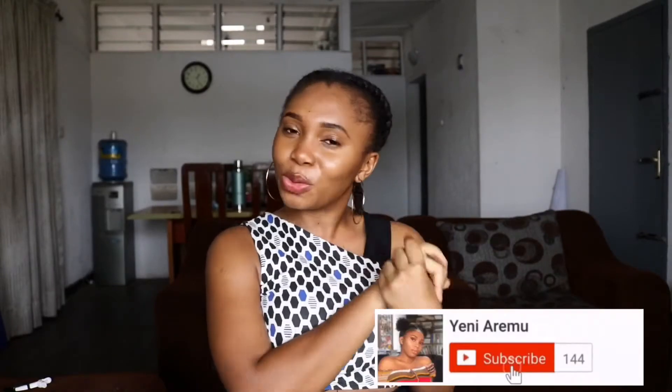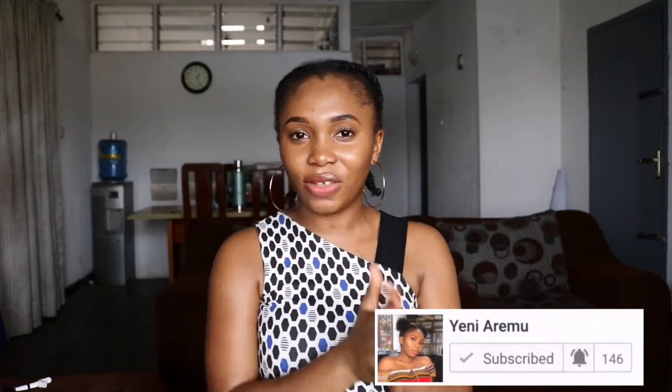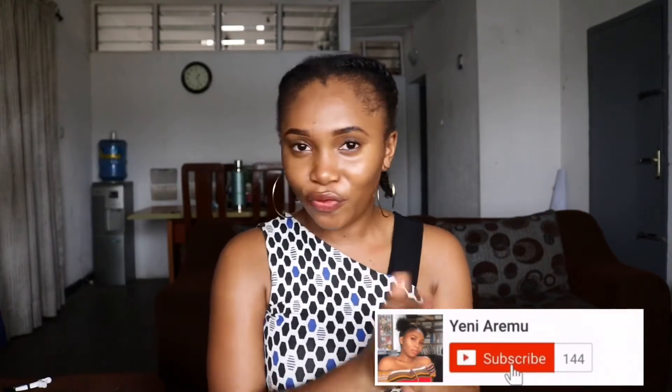I haven't even been able to go through the clothes or try them yet because I've been so busy. Let's get straight into this video! If you haven't subscribed yet, please click the subscribe button and also click the bell button to be notified when I post a new video. Thank you very much — let's get into things I bought from IJK London.